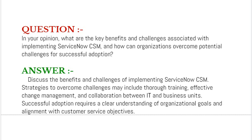Your answer should discuss the benefits and challenges of implementing ServiceNow CSM. Strategies to overcome challenges may include thorough training, effective change management, and collaboration between IT and business units. Successful adoption requires a clear understanding of organizational goals and alignment with customer service objectives.